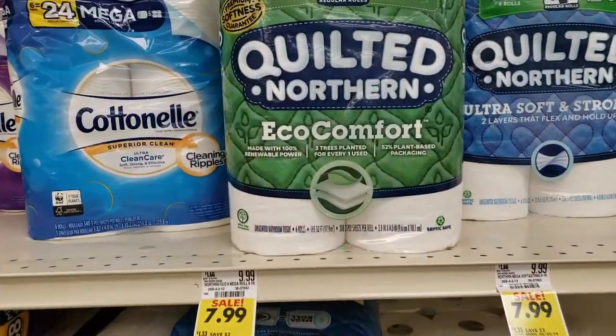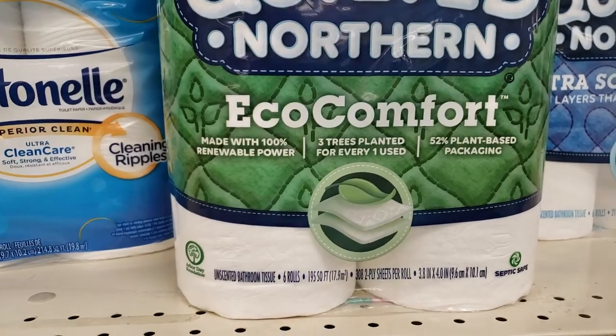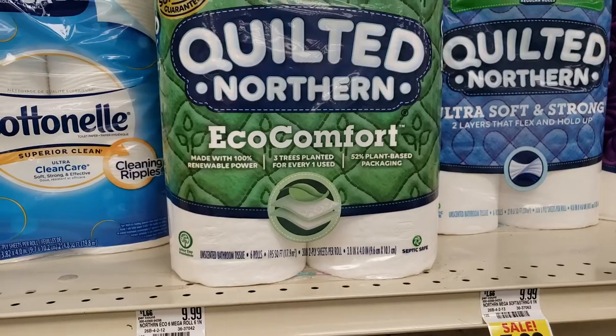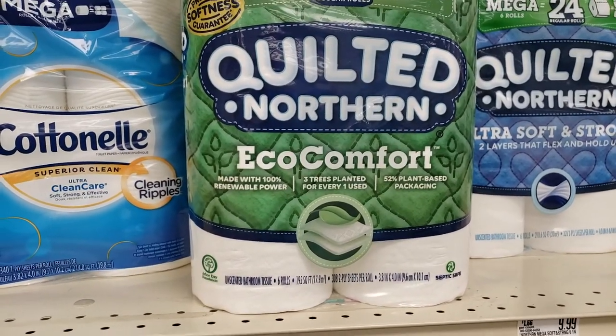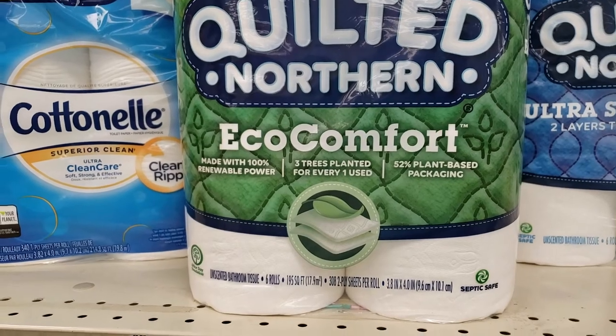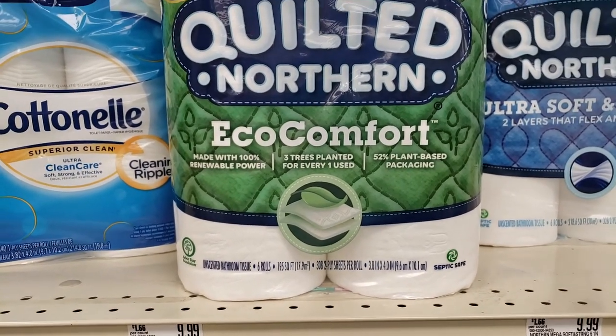I noticed this one, Susie — it has echo comfort on it. What do you think that means? Does that mean, like, being out in the woods and using twigs and stuff? I think they're saying this is more comfortable than using a leaf. More comfortable than using a leaf — I personally want to say, leaf it alone.